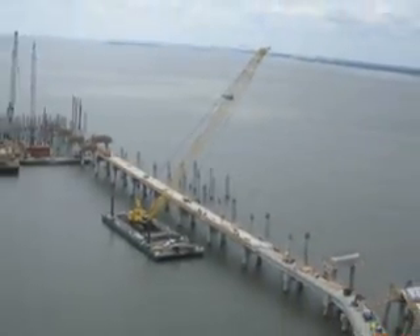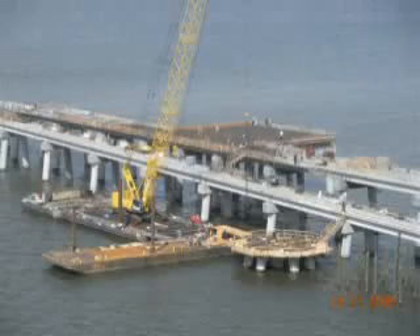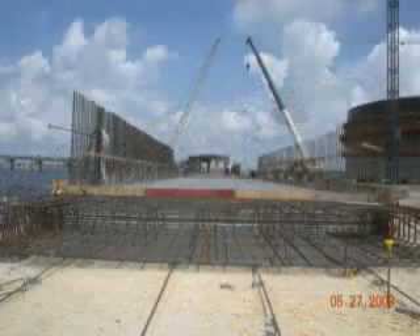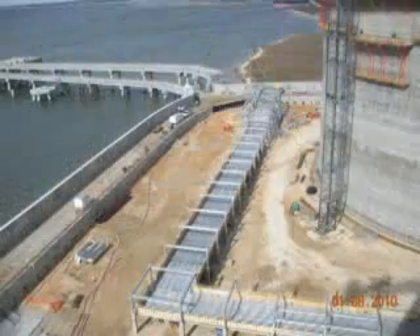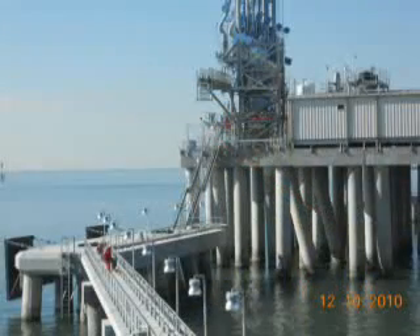The dock is adjacent to the Bayou Cassatt channel, so there's a federal channel that serves vessels visiting the plant. We can unload one ship at a time. The dock itself was designed to handle a Q-Max LNG carrier, such as the large ship that recently tied up at the Elba facility.